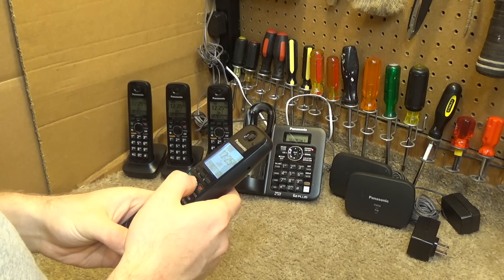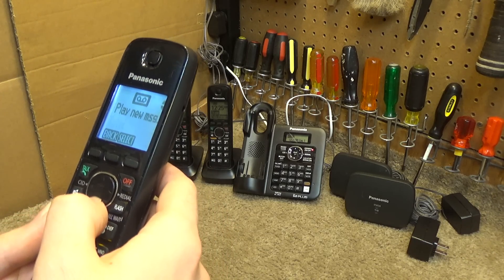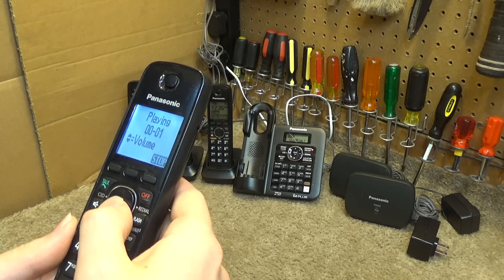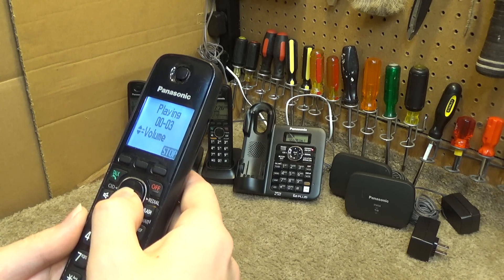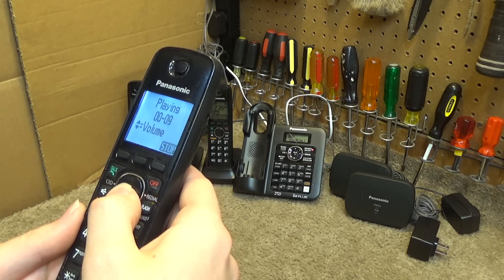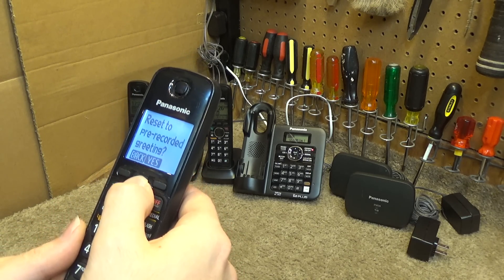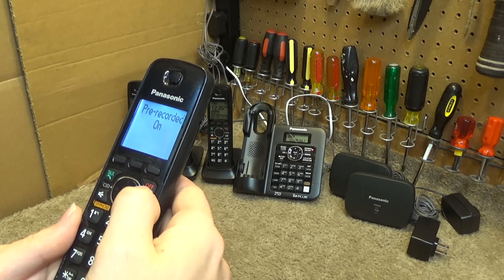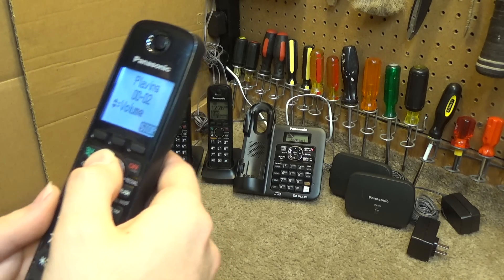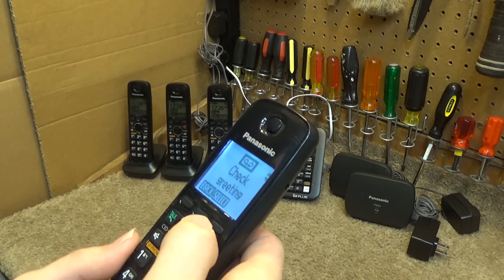Alright, let's check out the answering machine. It's got no messages in it. I don't know if there's a greeting in here or not. The existing greeting says: 'Hello, this is Rick. Thanks for calling. I can't come to the phone right now. Please leave a message. I'll call you as soon as possible. Thank you. Bye-bye.' Okay, I'm going to delete Rick out of there. The default greeting says: 'Hello, we are not available now. Please leave your name and phone number after the beep. We will return your call.' That sounds like the older voice.